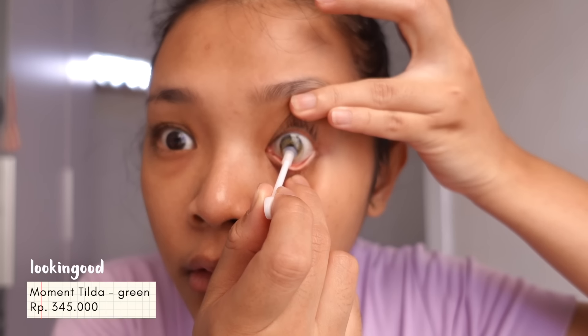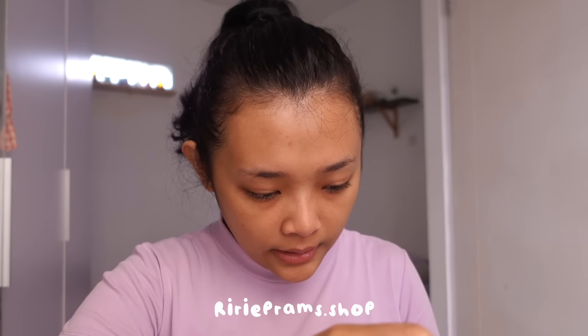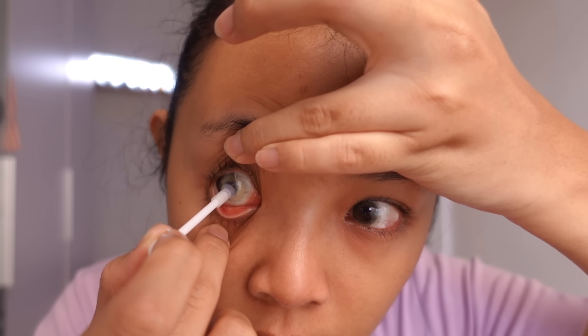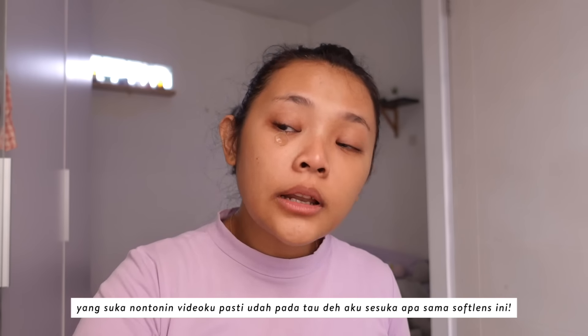Aku kan bakalan berdua doang sama Raline jadi gak mau pake kacamata, bakal pake softlens aja. Softlensnya ada di tokoku ririprams.shop, ini yang selalu aku pake, moment tilda yang green. Ini harusnya aku ganti sih, modalnya sebulan gitu, softlensnya ini bulanan untuk satu bulan.